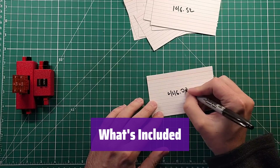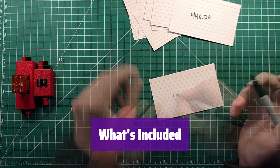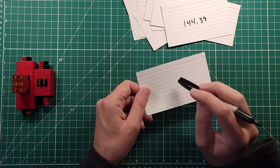The package includes the radio, Bluetooth PTT, high-capacity battery, antenna, programming cable, charger, earpiece, belt clip, wrist strap, and user manual — everything you need to get started.